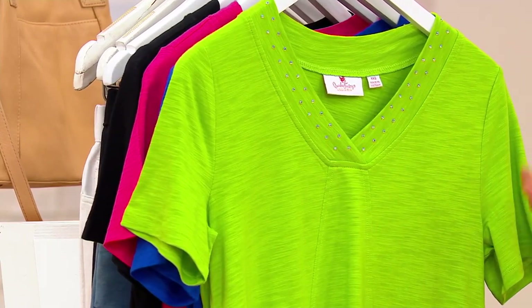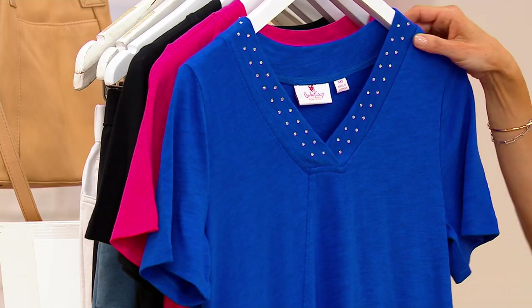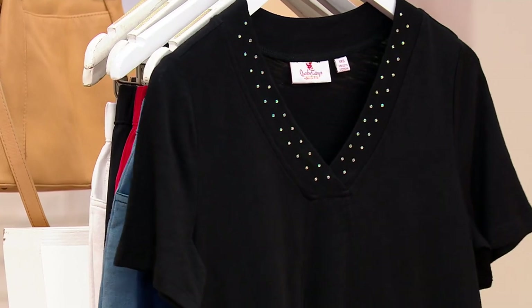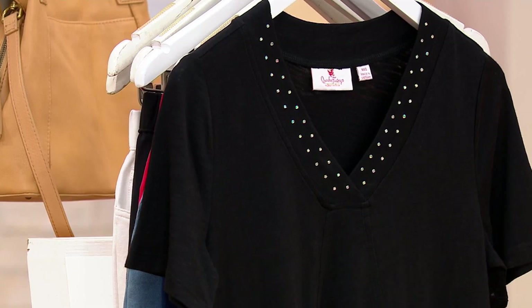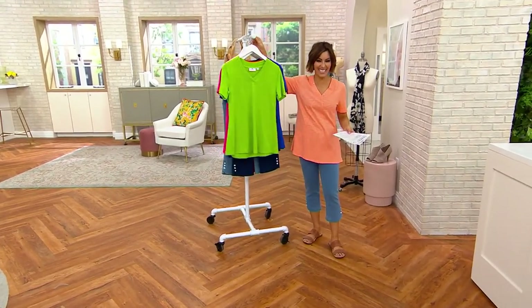Meet grass green. This is your bright blue by the name of royal blue. Your rhubarb pink. Your classic black. And then there's a saying — great minds think alike — so Angela and I will both be wearing your fifth and final color, tangerine orange. Hashtag twinning, as they say.